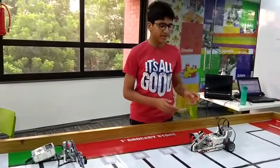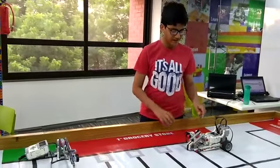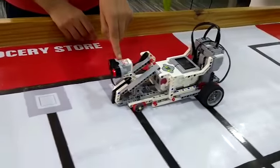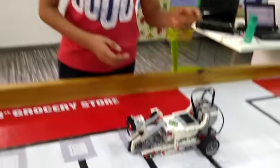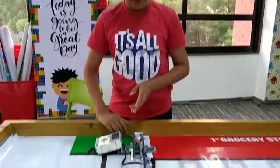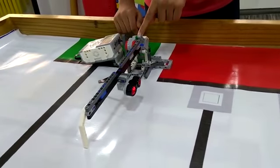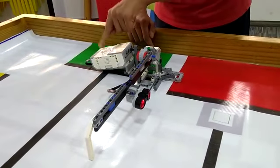The components I have used in making the automatic boom barrier car are one electric brick, two large motors, one ultrasonic sensor, and many more non-electronic parts. The components used in making the boom barrier itself are one ultrasonic sensor, one large motor, and one electric brick.